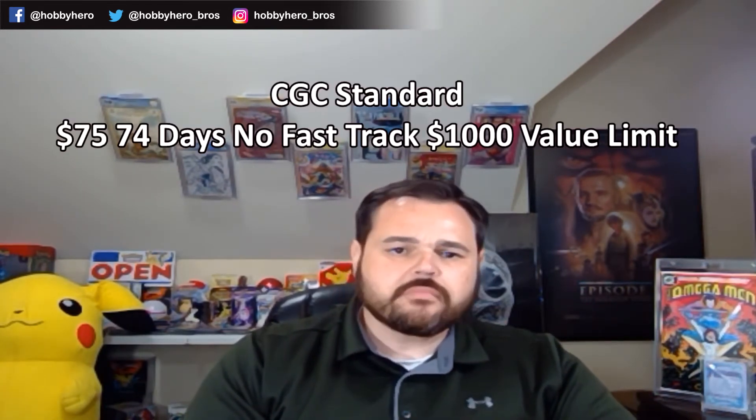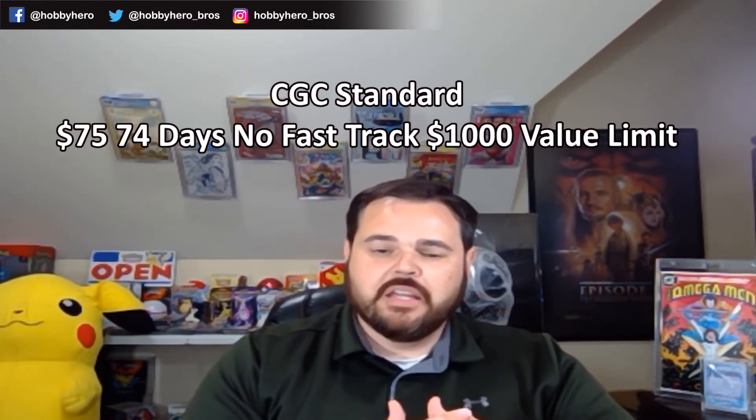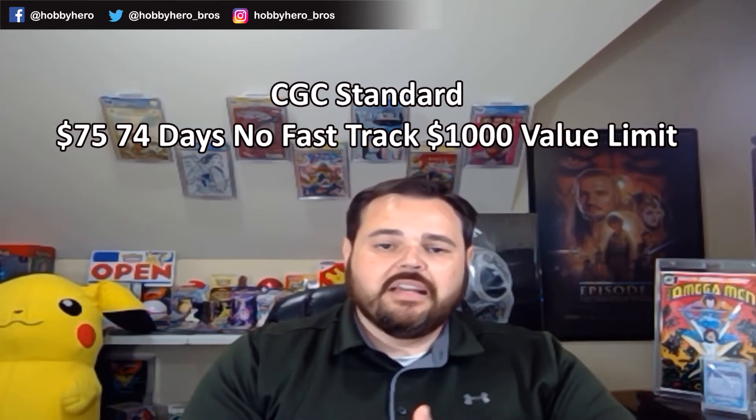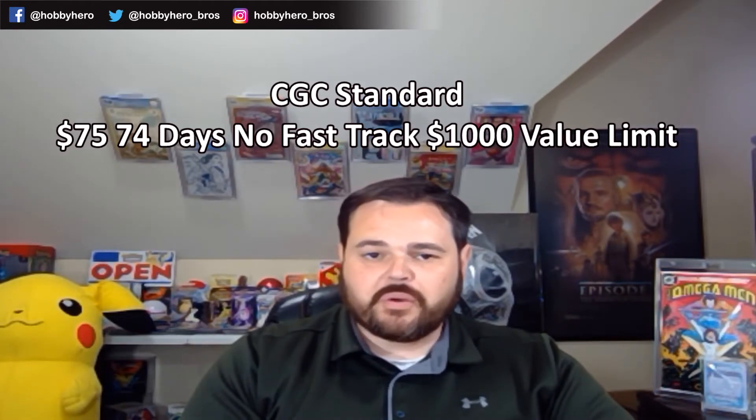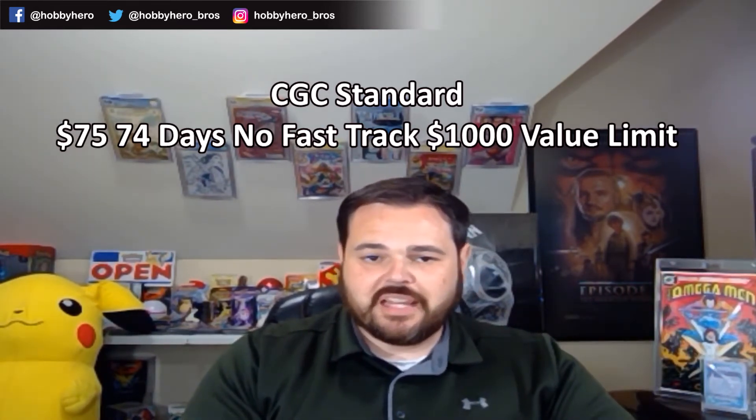After the consumer tier, you have the CGC Standard tier — a $75 submission fee for a 74-day turnaround time with no fast track option, covering books up to $1,000 in value. It's a pretty big price jump if you have a book between that $400 and $1,000 price limit, and honestly not much shorter turnaround time. You're going from a $22 submission up to $75, but only subtracting about 20 days — a really tough spot to be in.